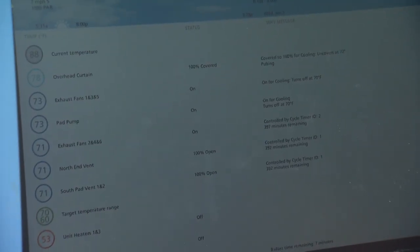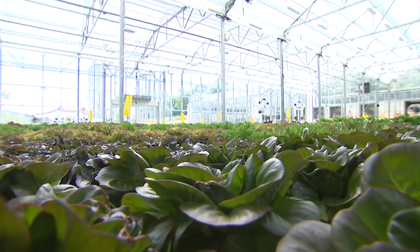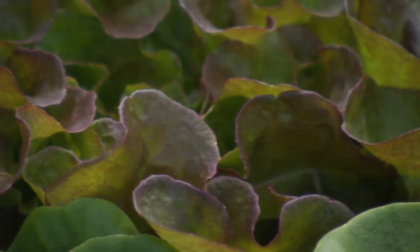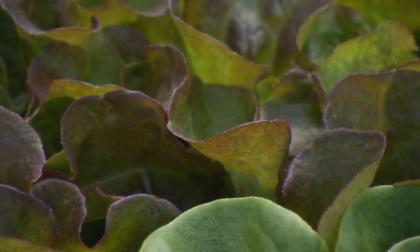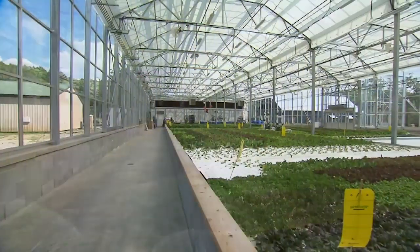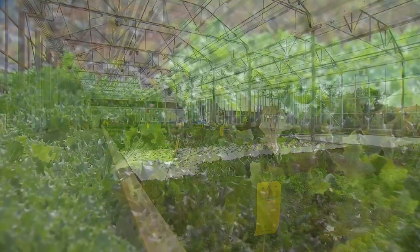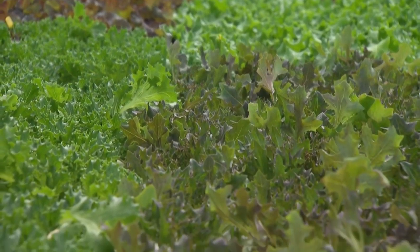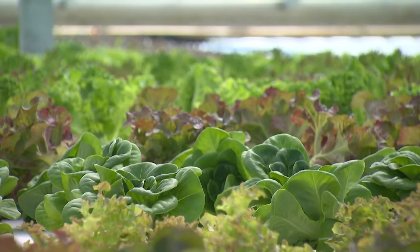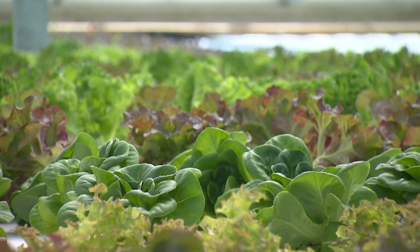What causes bolting? Normally it's stress — the plant trying to produce seed so it can survive as a species. If you can reduce stress factors, for lettuce in the soil that often has to do with heat, or nutrient deficiencies and other things. This is controlled environment agriculture, often called CEA, and that's the whole point — you're manipulating all the factors in order to produce the best product year-round. It's a hundred degrees outside right now and we've got beautiful lettuce growing.